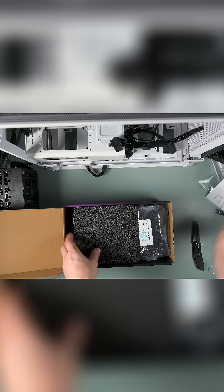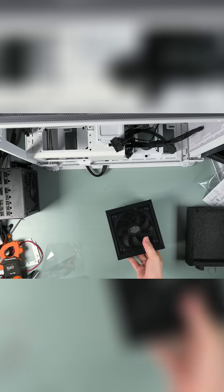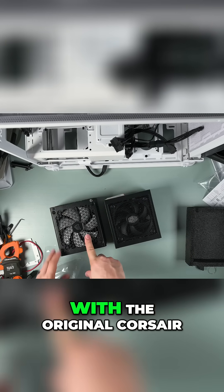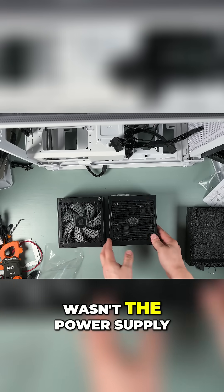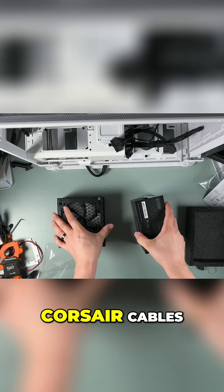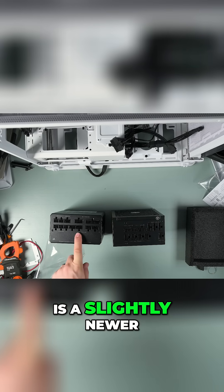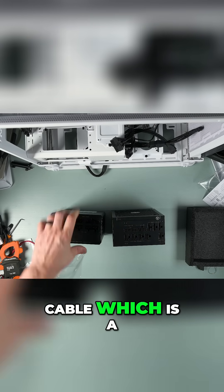Once it arrived, I swapped out all the power cables with the new ones, and just like that, the PC powered on with no issues. Out of curiosity, I then tried powering it with the original Corsair PSU, and it worked too. That confirmed the problem wasn't the power supply itself, but rather the Corsair cables. The Cooler Master PSU is a slightly newer model and includes a dedicated GPU connector and cable, which is a nice bonus.